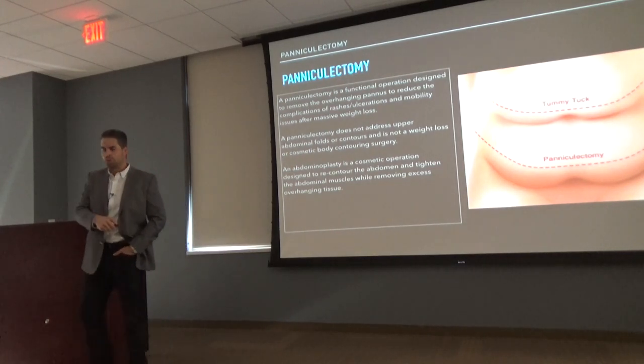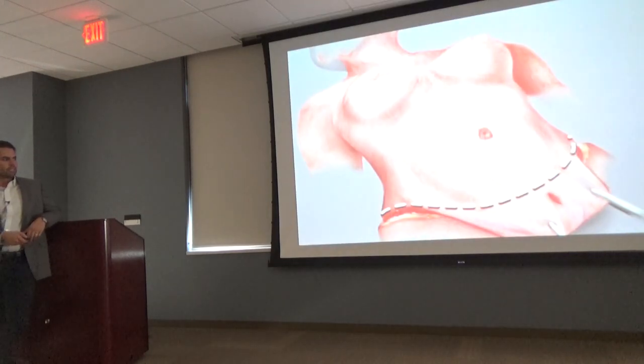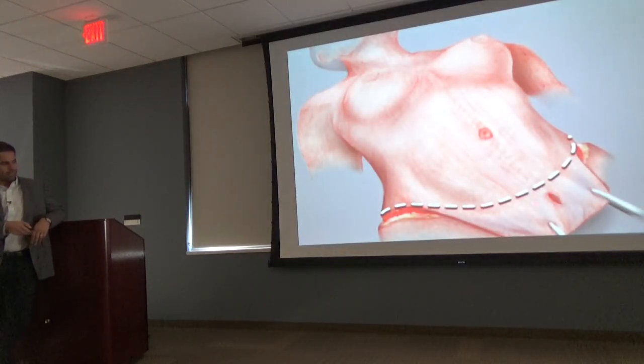If you look at medical textbooks, a paniculectomy is really just functional — removing the pannus hanging over the pubic bone to reduce ulcerations, without addressing the upper part. An abdominoplasty is more of a cosmetic operation where they're doing everything: repairing muscles, re-implanting the belly button, sometimes combining it with liposuction. I would say we do a hybrid of these — for about 90% of our patients, I think we do a full abdominoplasty. Usually there's enough tissue to re-implant the belly button and give a nice flat configuration.